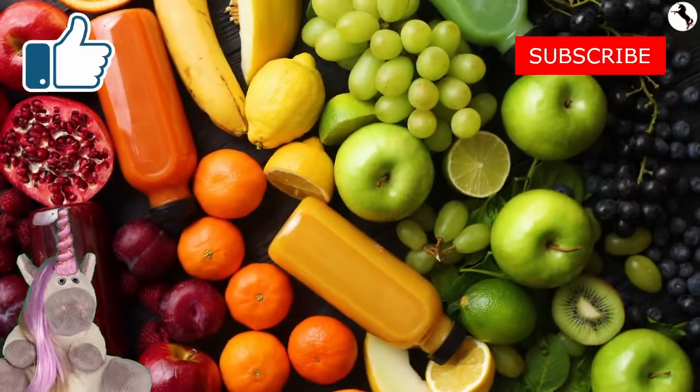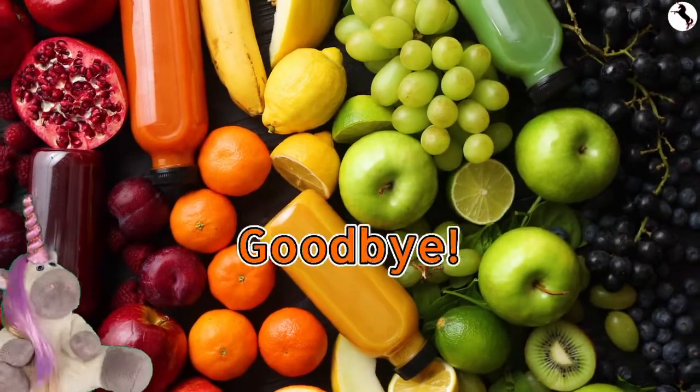Hope you had fun learning about fruit and bye for now. Goodbye!